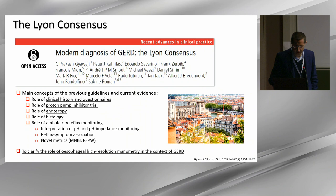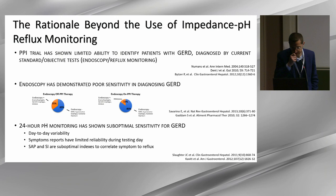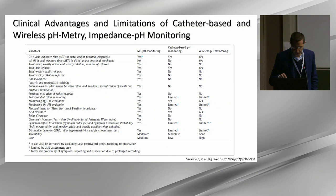The rationale behind the use of impedance pH for reflux monitoring: the PPI trial has shown limited ability to identify patients with GERD. Endoscopy has demonstrated poor sensitivity in diagnosing GERD, as almost every patient took PPI for 2–6 months before endoscopy. The 24-hour pH testing has shown suboptimal sensitivity because of day-to-day variability, inaccurate symptom reporting, and lack of reliability in symptom-reflux association.